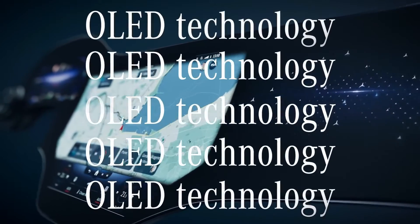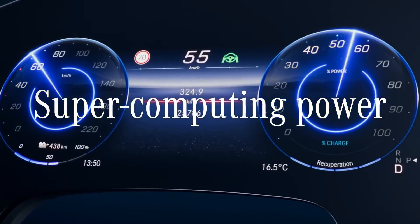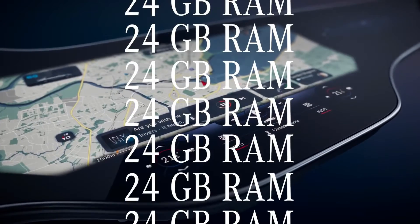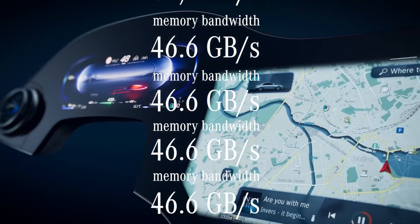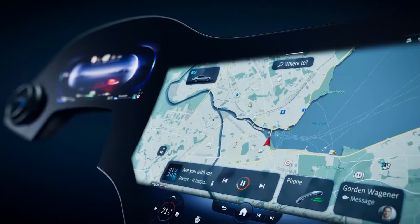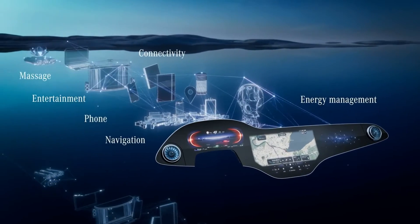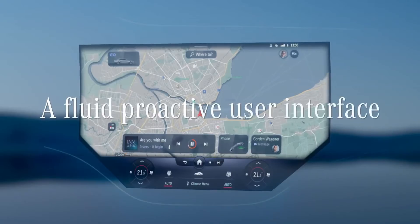The passenger's touchscreen monitors the driver and shuts down if it detects the driver is looking at it too much. Mercedes has provided this third screen for the passenger to activate seat features like massage, ventilation, and basic HVAC controls. Even the audio settings, ambient lighting, and navigation can be operated from here. This seems like a screen we didn't know we needed.